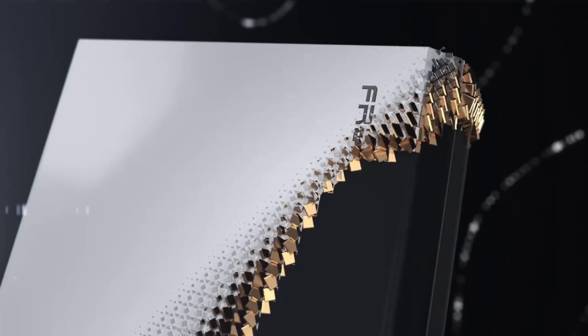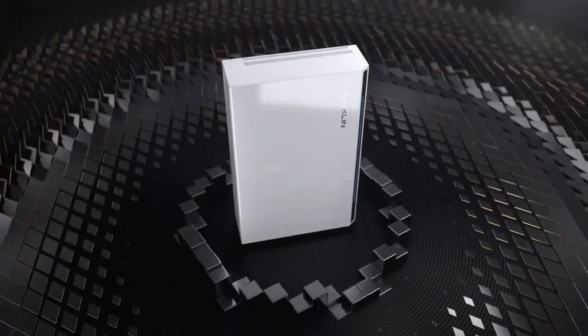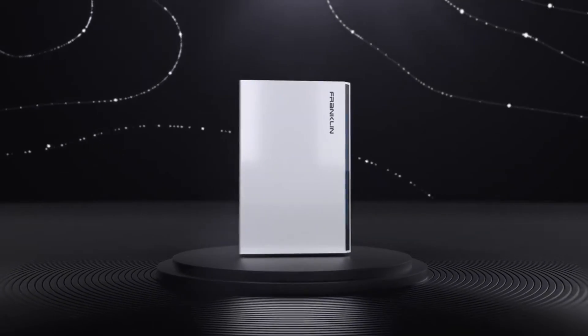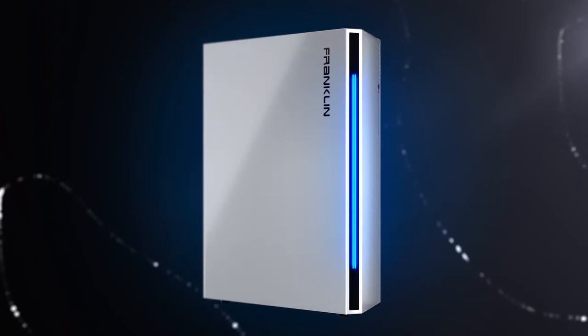Franklin WH is one of the newest entrants in the whole home energy storage market. The WH stands for whole home, and as you'll see, they mean it. Here to make the pitch is co-founder, CEO, and U.S. general manager Gary Lamb and sales director Justin Hopkins.